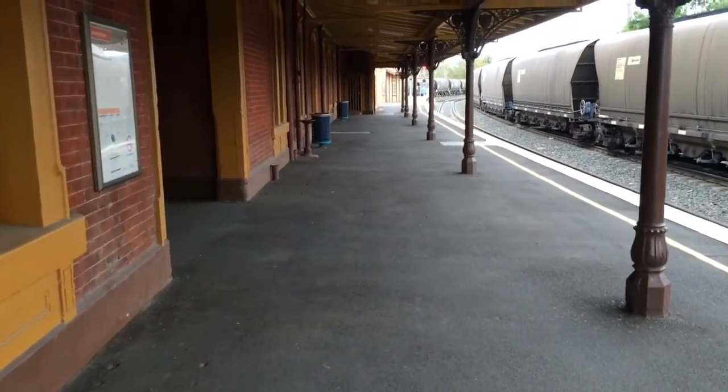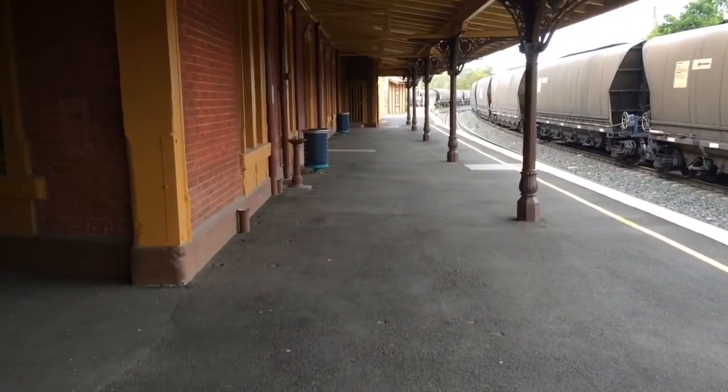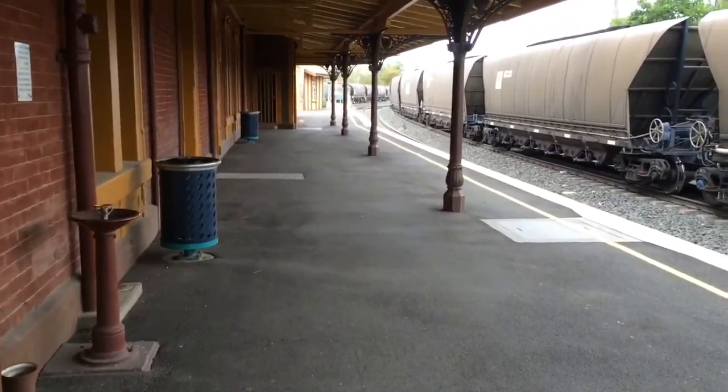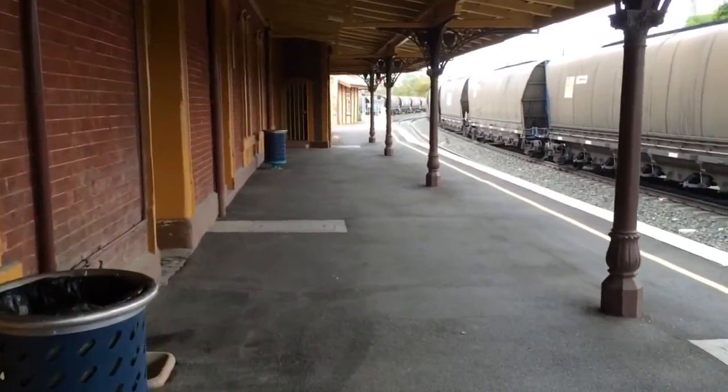Hi everyone, Phil here from STV Sydney Trains Vlogs. I am here at Werris Creek. You guys may remember that I have done a Werris Creek vlog before but in the dark, so you couldn't see anything at all pretty much. So I'll be showing you guys around during the day.